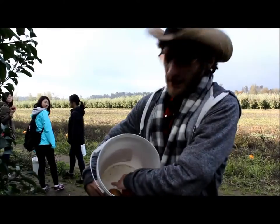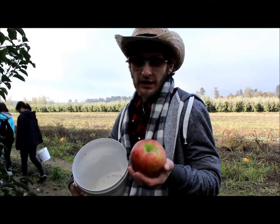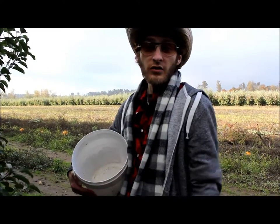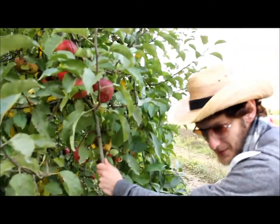We're picking apples today. These are called Rome beauties. They're beautiful and delicious. I know, I've sampled one already. And they're high in the tree so we're using teamwork to help each other pick the apples.